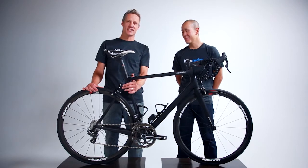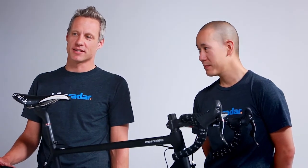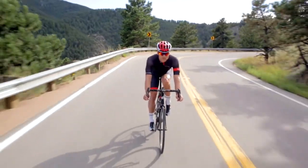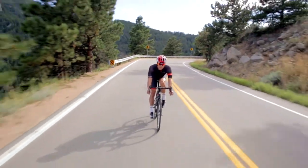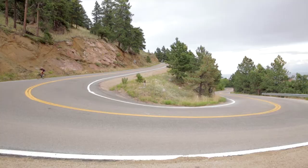With whisper-thin seat stays, the RCA delivers exceptional comfort, and cutting-edge technologies like 3M PowerLux and PowerMetal 908 deliver peace of mind. But all these cute little marketing terms aside, what the RCA really shows up with is an exceptional ride. Accelerations are immediate, climbing is efficient, and with razor-sharp handling, descending on the RCA is a full-tilt joy.